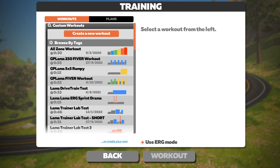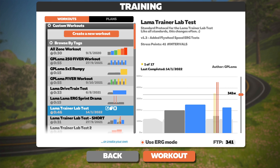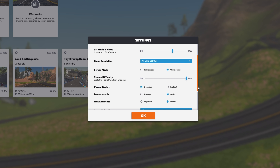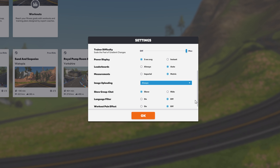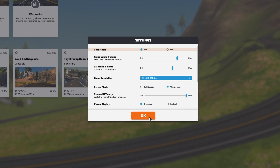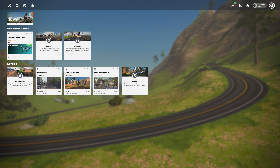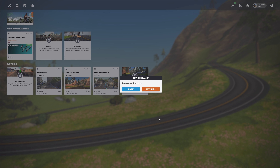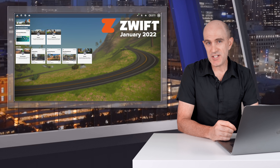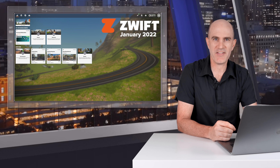Scrolling up and down you can see how many routes there are on Watopia. Over in workouts, that looks very much the same as before — select a workout, hit workout before starting your ride. The settings screen is scrollable with all options looking very similar to last time. Just to recap: this new home screen will be rolling out very slowly over the next weeks and months to all users across all platforms, and what you see on your system may not be exactly what's shown here.